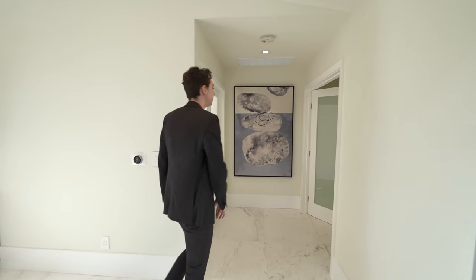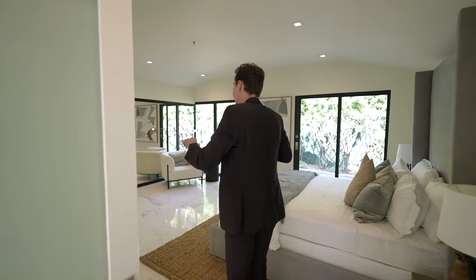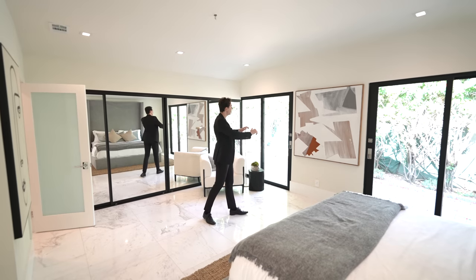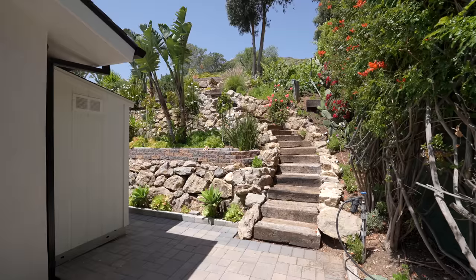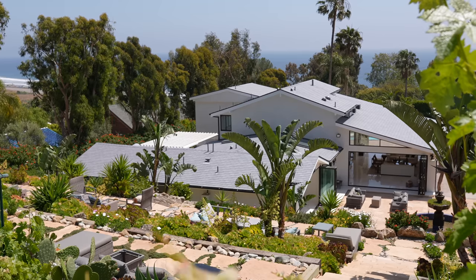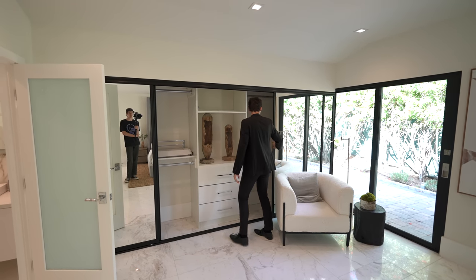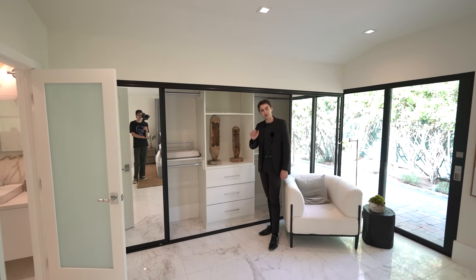These French doors lead us into the first guest bedroom of the property, with tons of natural light all day long. You actually have two sets of Fleetwood sliding doors taking you out to the side yard, further leading you into the beautiful garden space and backyard. There's mirrored closet storage on the far side with tons of built-in cabinetry throughout. All of the drawers are lacquered material and soft-closing, with beautiful staging and vaulted ceilings.